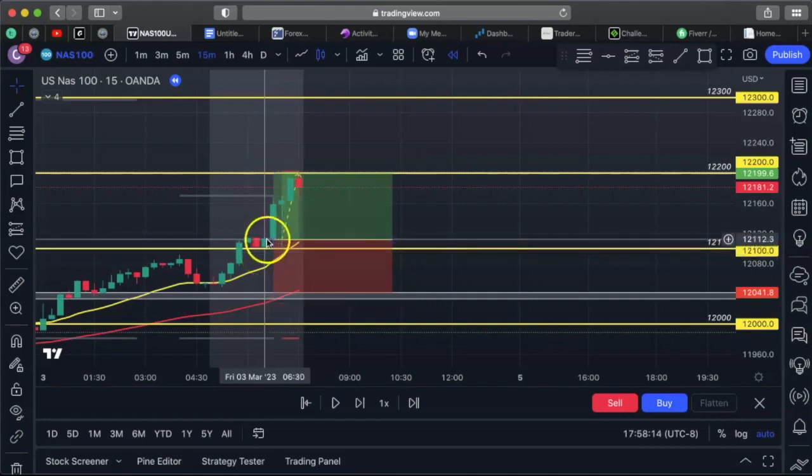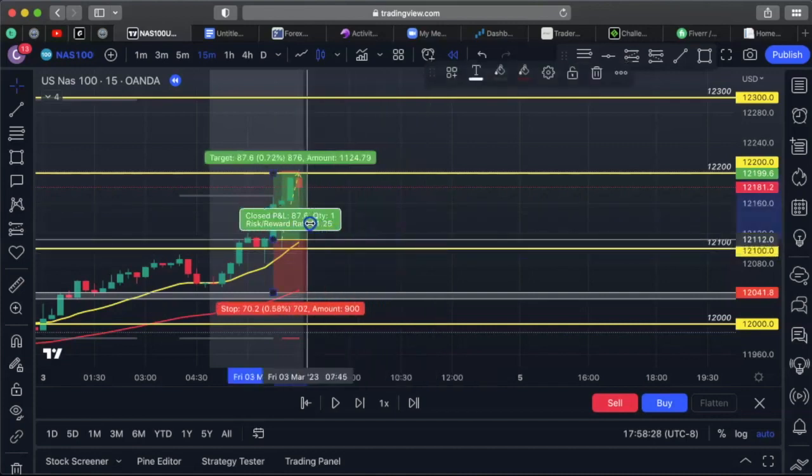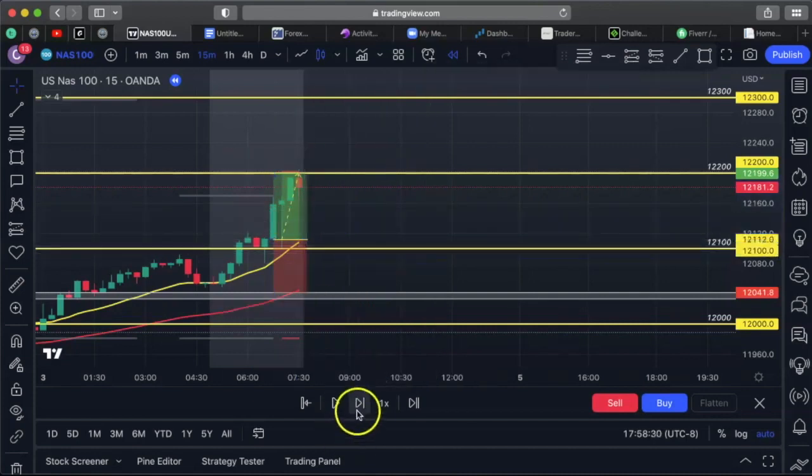This is a hammerhead candle — a candle I really, really favor. Check out my other videos on candlesticks. I think there's a six-figure candlestick guide — watch that video. So that trade was a win. Now let's go to the next day, which was Monday.